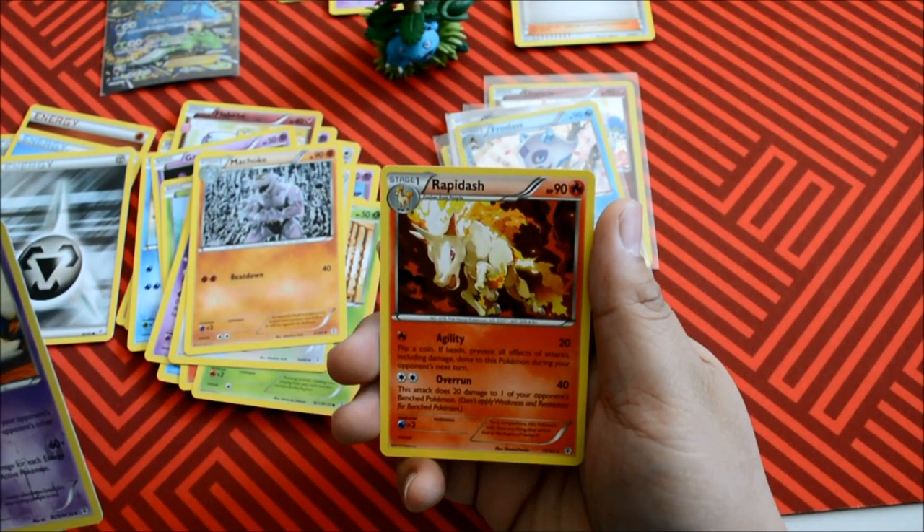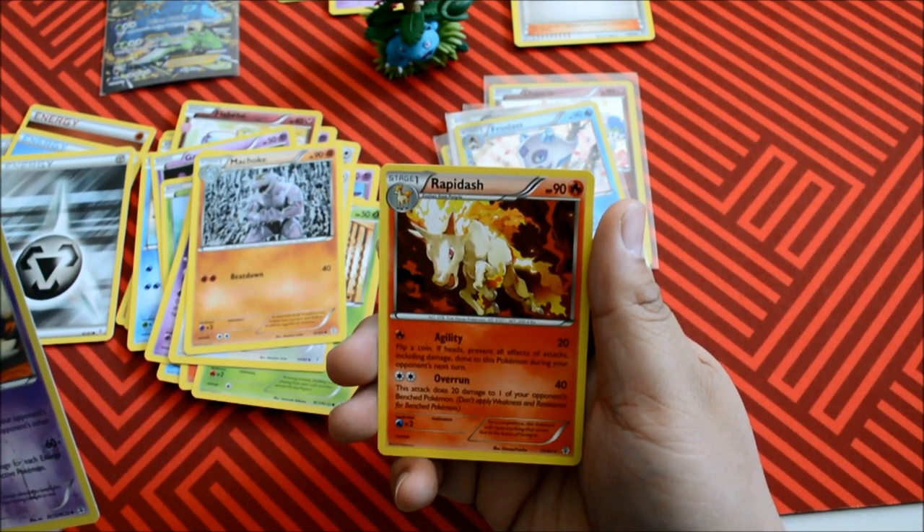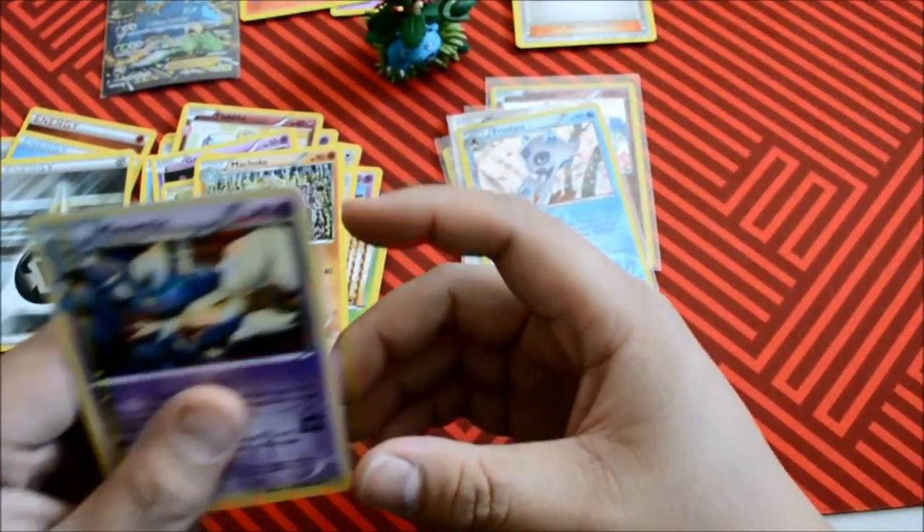And a Crappadash — a Crappadash. Charizard was the best yet again. So it's all good. That was pretty good — I'll take it.